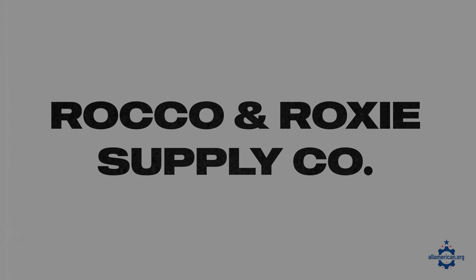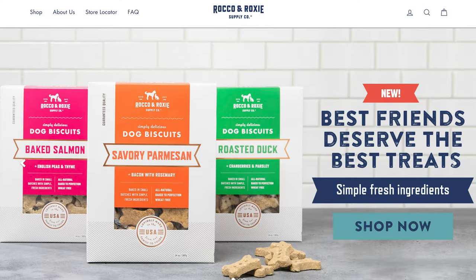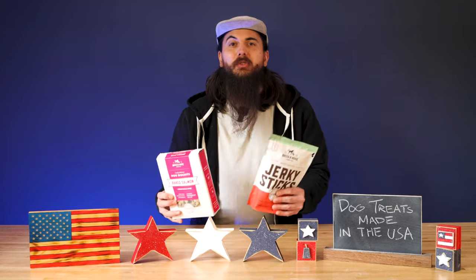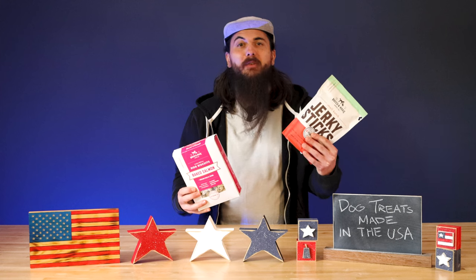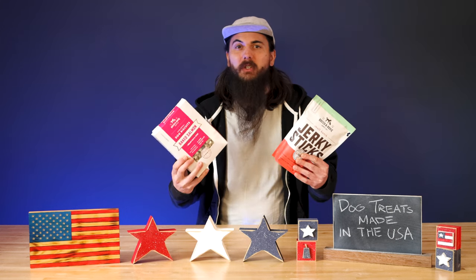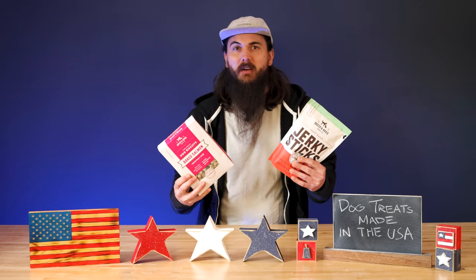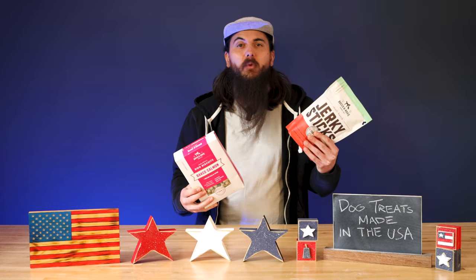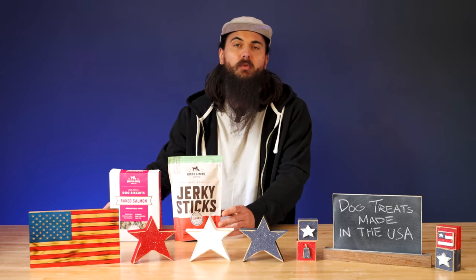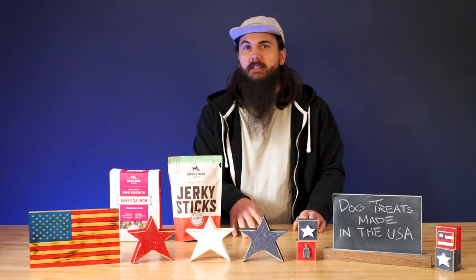Next up is Rocco and Roxy. Rocco and Roxy is a family-owned business based in Utah and they have a great selection of dog treats. These are actually Deuce's go-to's — he loves the beef jerky and absolutely goes crazy for them. These are also really good training biscuits. All of the ingredients for their beef jerky sticks are 100% sourced in the USA, and they also have some great liver treats that come from U.S. raised cattle.